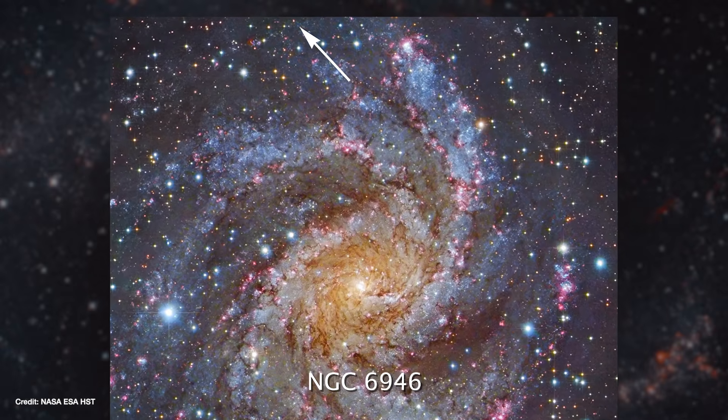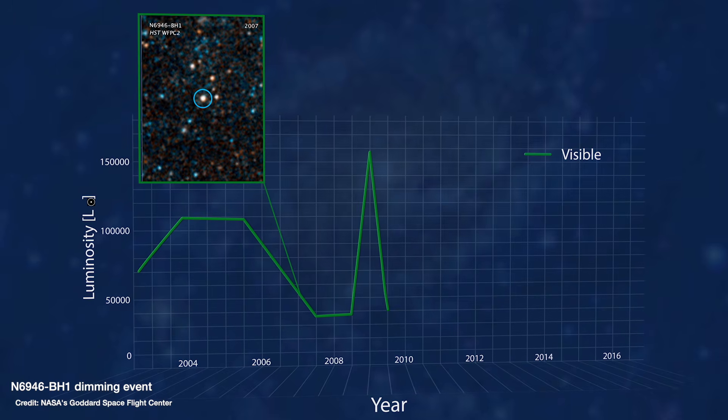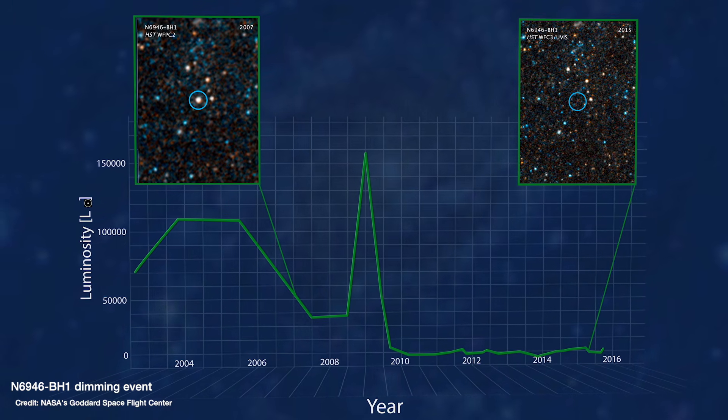Back in 2009, a star in the galaxy NGC 6946 flared in brightness before dimming so much that it seemed to have disappeared entirely.